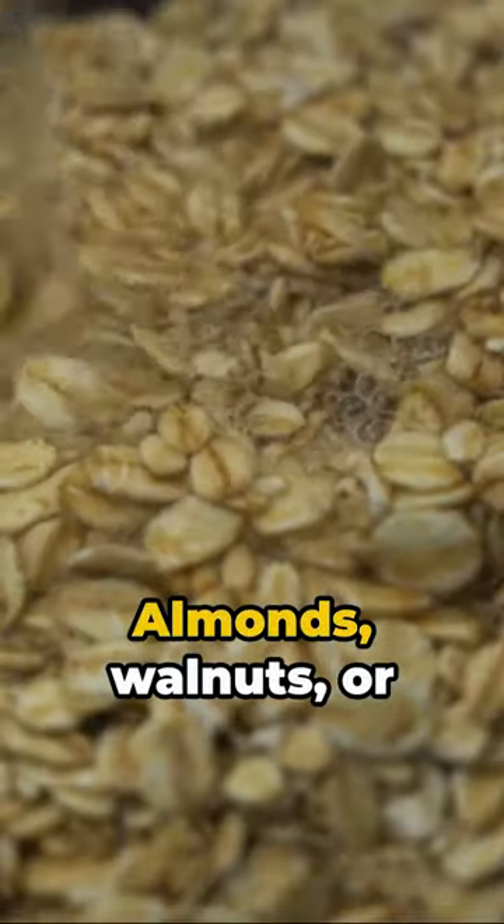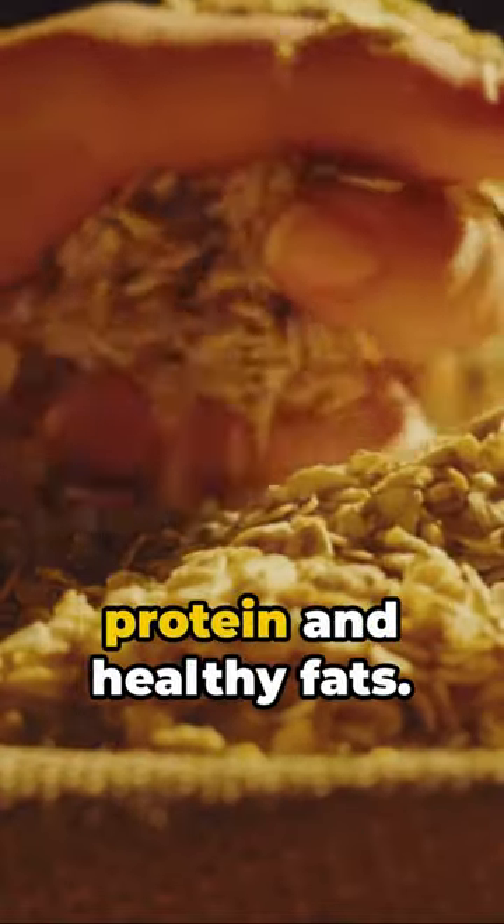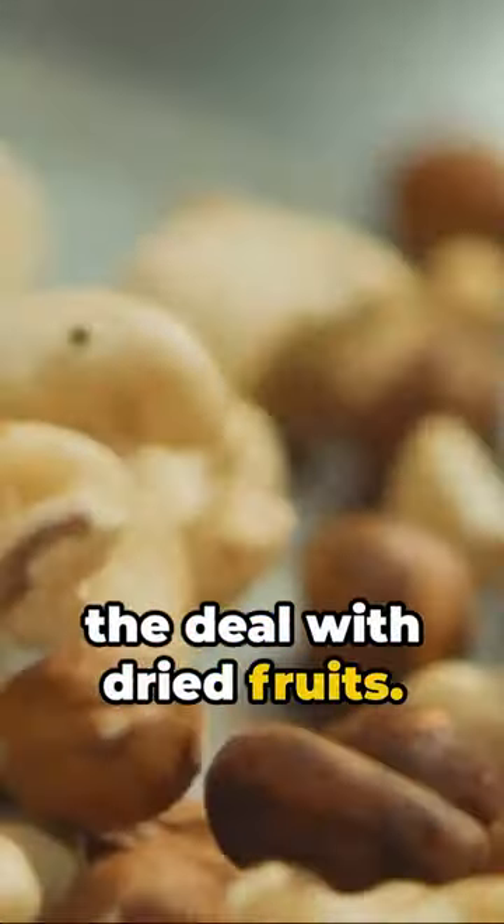Nuts — almonds, walnuts, or even cashews. Take your pick. They're packed with protein and healthy fats. But we're not stopping there. It's time to sweeten the deal with dried fruits.